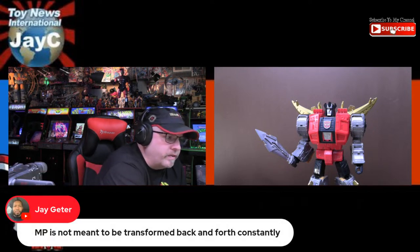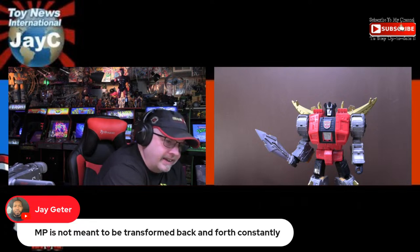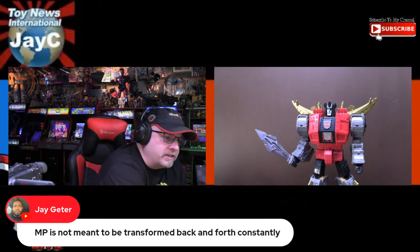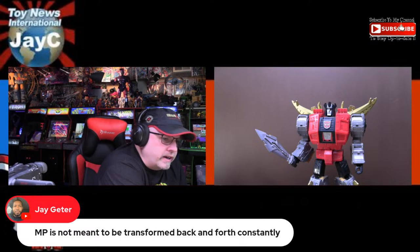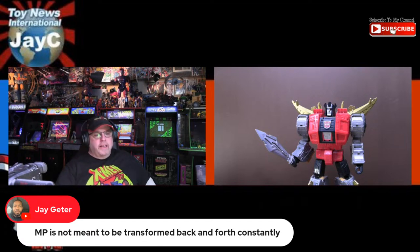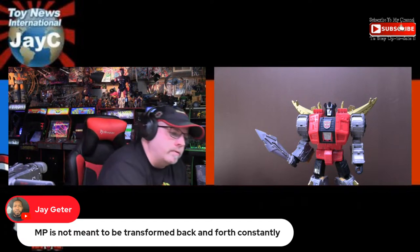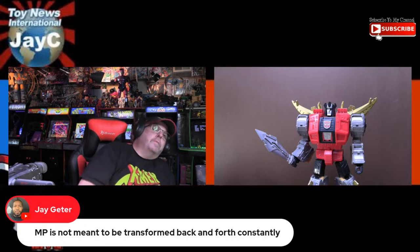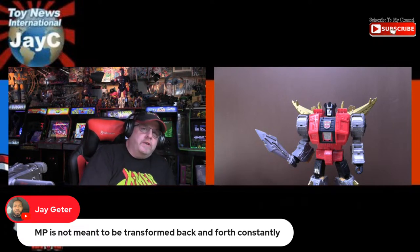MPs are not meant to be transformed back and forth constantly. I put them in robot modes and stick them on my shelf. I've probably never transformed my Masterpiece more than once, because often they come in vehicle mode in the packaging and I prefer them in robot mode on the shelf. I'll transform them to get to robot mode, but doing a Transformer review is a pain in the ass.